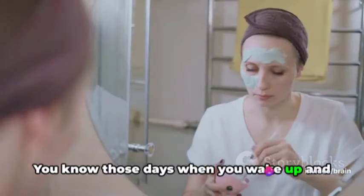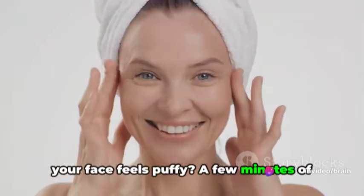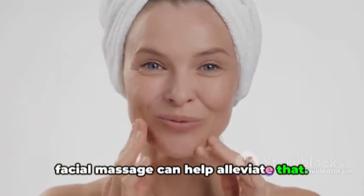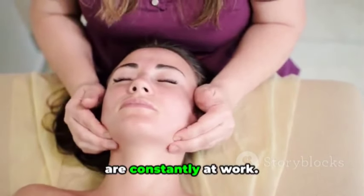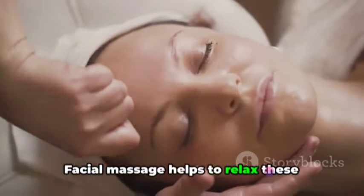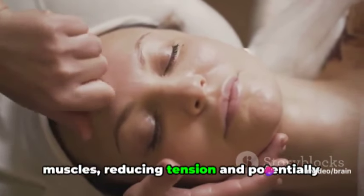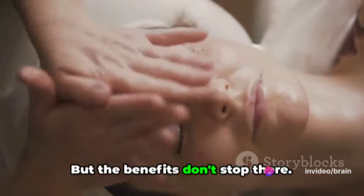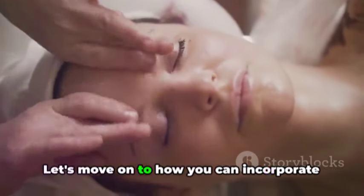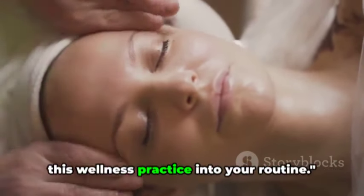You know those days when you wake up and your face feels puffy? A few minutes of facial massage can help alleviate that. And let's not forget the muscles. Our faces are full of tiny muscles that are constantly at work. Facial massage helps to relax these muscles, reducing tension and potentially minimizing the appearance of wrinkles. But the benefits don't stop there — let's move on to how you can incorporate this wellness practice into your routine.